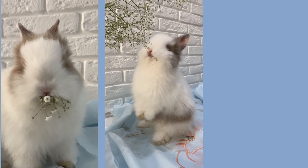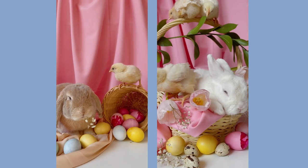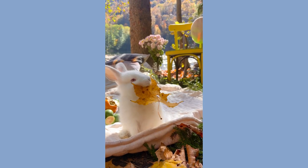Rabbits can be silly, timid, shy, curious, and high-spirited. They show affection in characteristic ways, choosing to sit near you, climbing on your back or nibbling at your socks. A rabbit's teeth never stop growing.